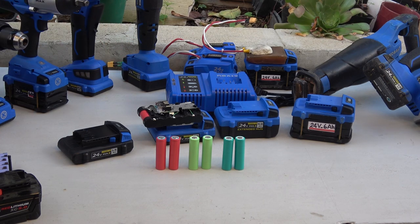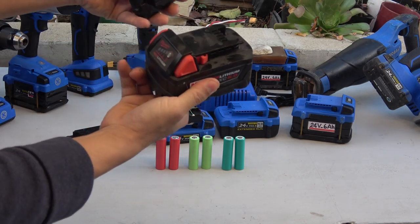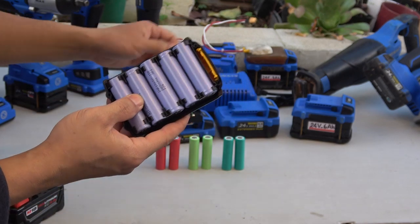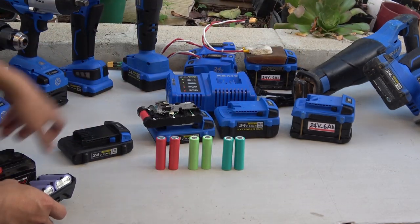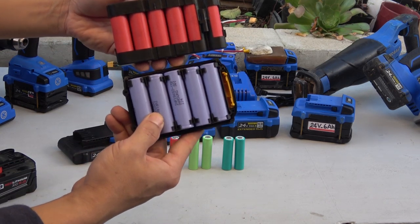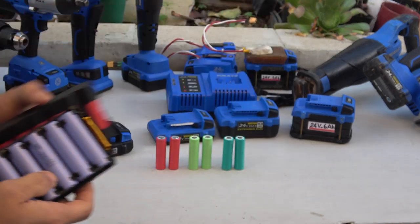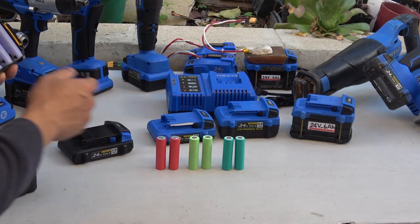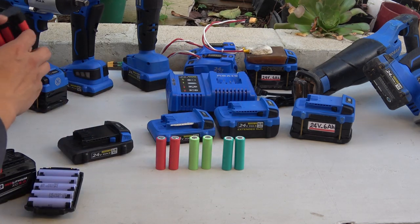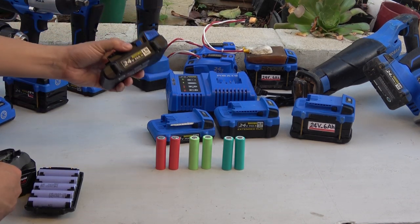Almost all of the other tool brands out there use 20-volt batteries, so you cannot use those batteries on electric vehicles because the voltage is lower. Every other brand's battery has only 5 cells, whereas the Cobalt battery has 6 cells. So not only is a Cobalt battery cheaper, it also has 20% more energy so you get even more bang for your buck. All of the Cobalt batteries use good brand-name cells like Sanyo or Samsung — they used to have Sanyo cells, but recently almost all of their battery cells are made by Samsung. For me personally, the Cobalt 24-volt battery is the biggest reason why I choose it, because it is the only battery I can run in my EV, and it is the only brand on the market right now that offers 24-volt batteries instead of 20 volts.